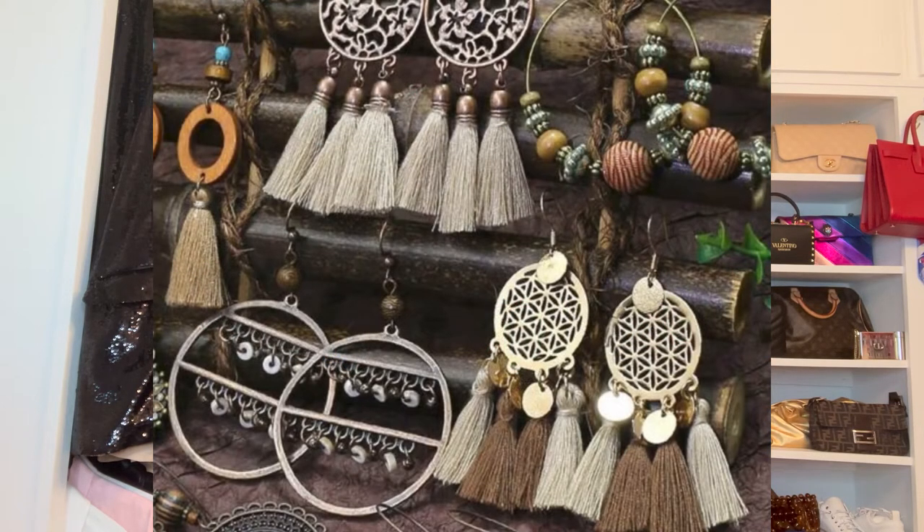Another item you can incorporate if you're wanting to do the western inspired look is western jewelry. Chokers are in this season — you're seeing them everywhere — and there are some western inspired jewelry necklaces and chokers. That's another way, a subtle way, if you don't want to do too much but just want to inject a little western something into your look. A western-type necklace or choker works and gives you that western look without overdoing the trend.